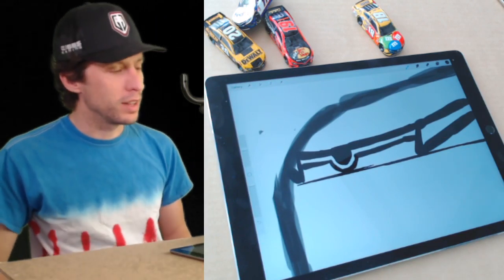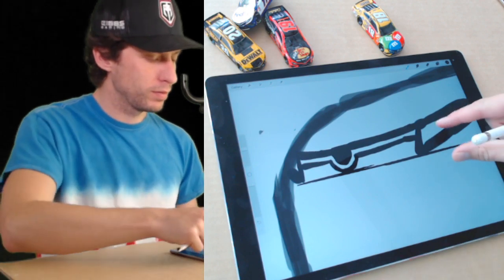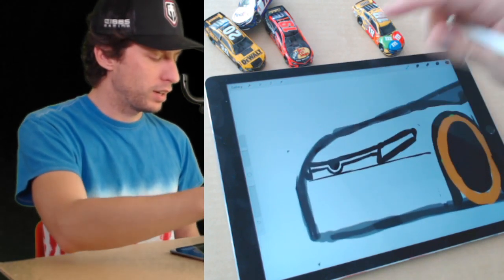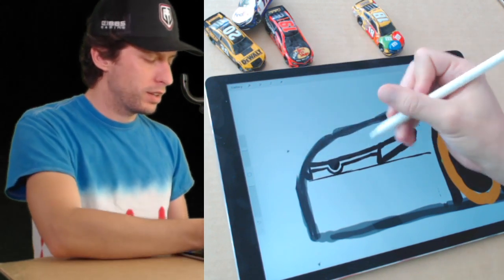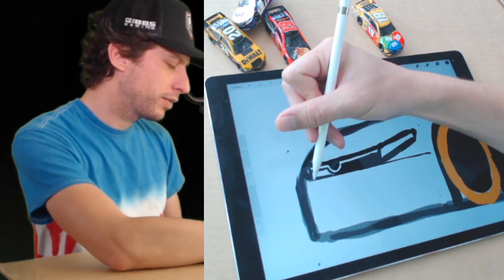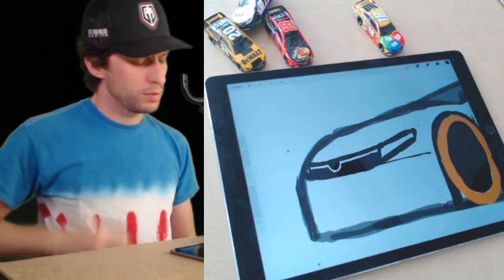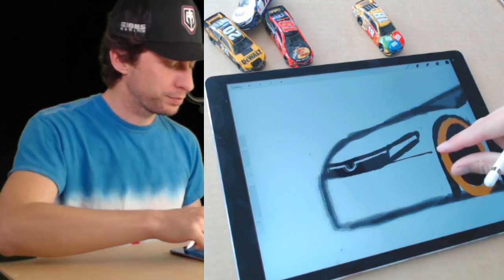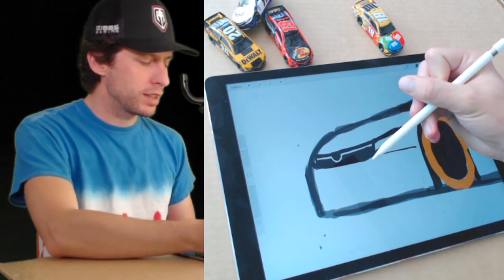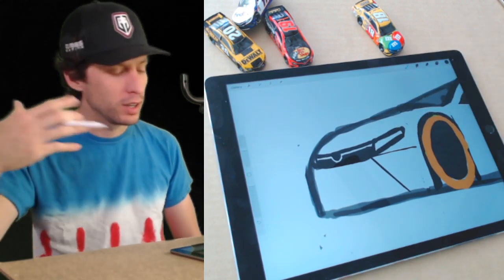It doesn't look like a Camry yet, but trust me it's getting there. In about a couple more lines we're going to have the coolest looking race car Camry you've ever seen. At the bottom, fill in the rest of this line with black — you can make it a little thicker at the bottom. A couple more shapes on the front: we need to draw a line like this. That's what makes that Camry front end look so mean and menacing when it's coming up in the mirror of another race car — they just want to pull out of the way.